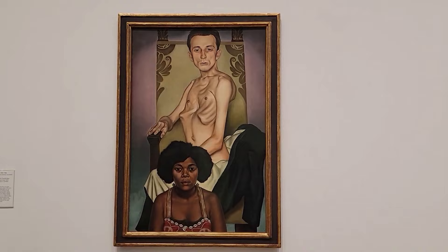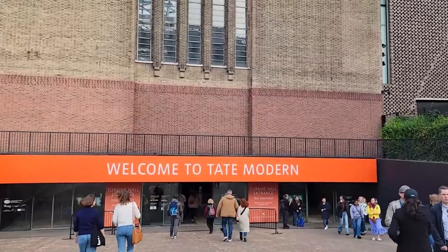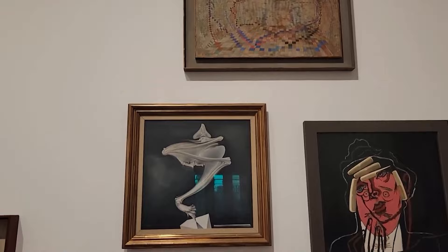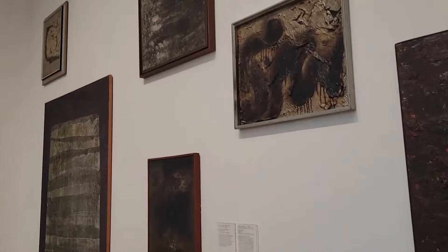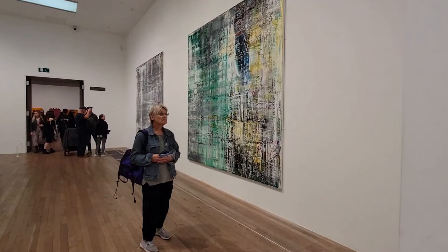The Tate Modern building itself is an architectural landmark. The former power station was redesigned by Swiss architects Herzog and de Meuron to accommodate the museum. It features a prominent brick exterior and a unique industrial aesthetic. The building has several floors and galleries that offer vast spaces for exhibiting large-scale artworks. Tate Modern is organized into various galleries and exhibition spaces that showcase different themes, movements, or artists, and also hosts temporary exhibitions. The Turbine Hall is a massive iconic space at the heart of Tate Modern, used for large-scale installations and site-specific commissions.